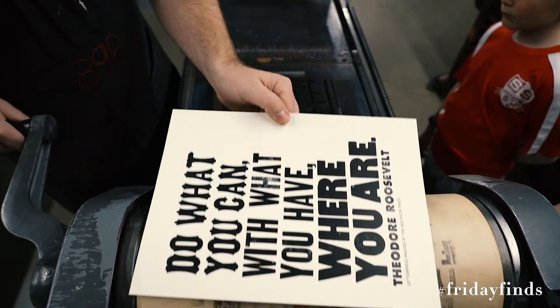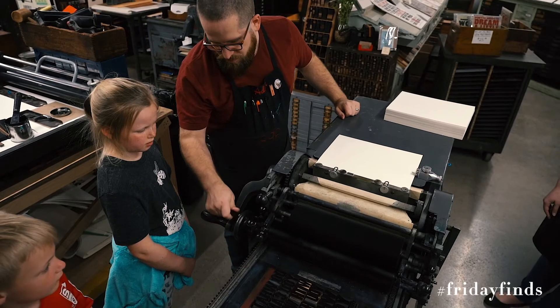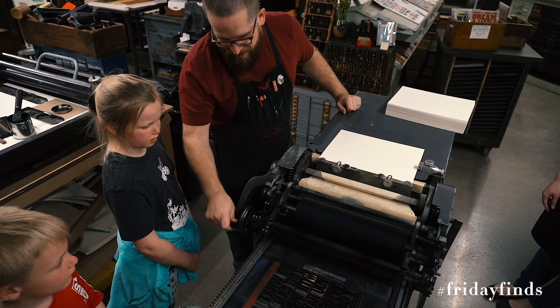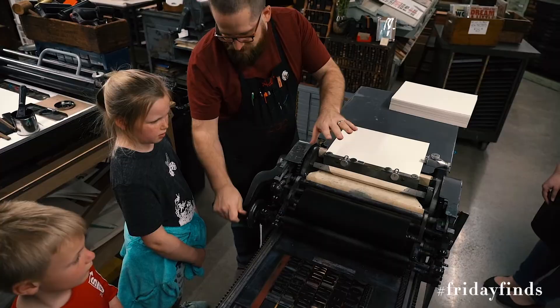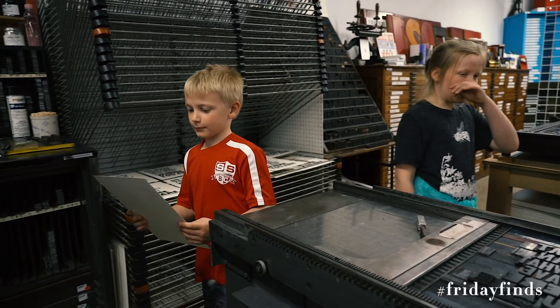We make posters and cards, social stationery like business cards or wedding invites. We also do different types of workshops and team-building events for groups. Every first Friday our studio opens up to the public, along with other by-appointment hours if people want to come in and see what letterpress printing is about.